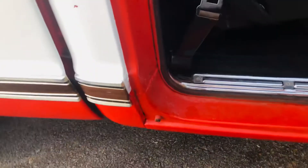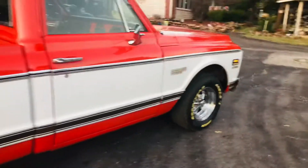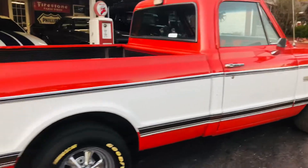Overall, real solid truck. It's had rockers put in it — they did an okay job. All of the stainless, all of the body molding and the wood grain, is all original.